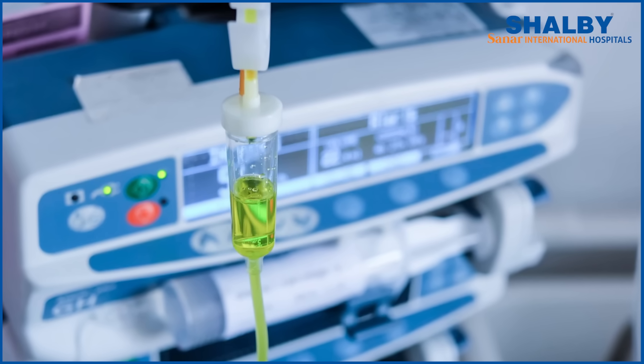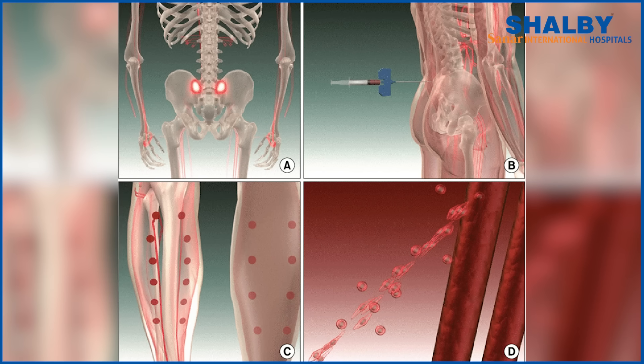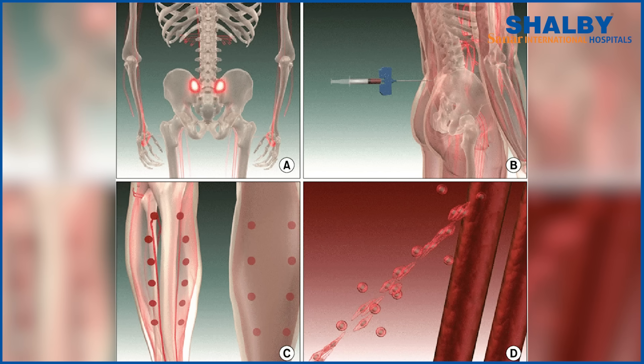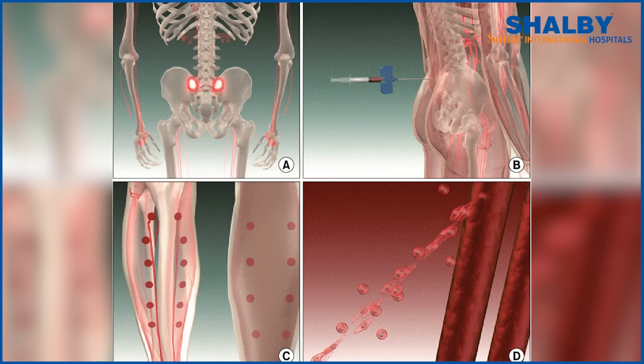That high dose will kill the cancer, but unfortunately it will also kill the bone marrow. However, now we are not worried about killing the bone marrow, because we have already preserved the patient's bone marrow in the blood bank. So we give the high dose of chemotherapy, and then after it is done, we use those frozen cells.